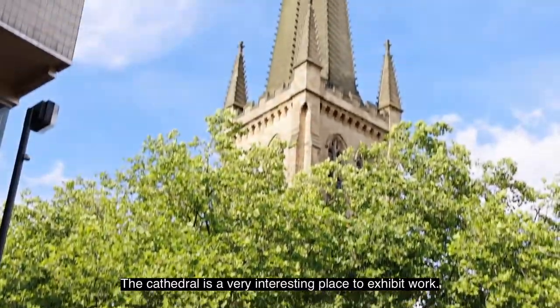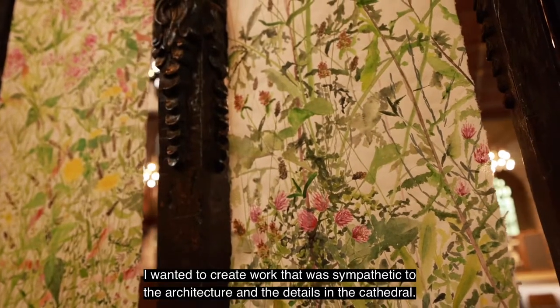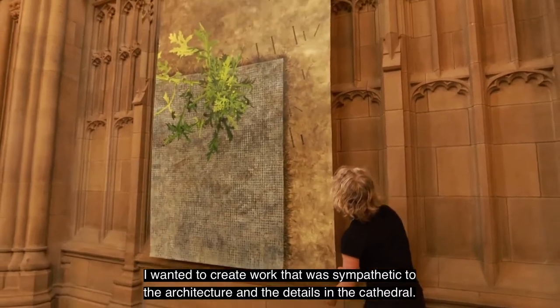The cathedral is a very interesting place to exhibit work. I wanted to create work that was sympathetic to the architecture and the details in the cathedral.